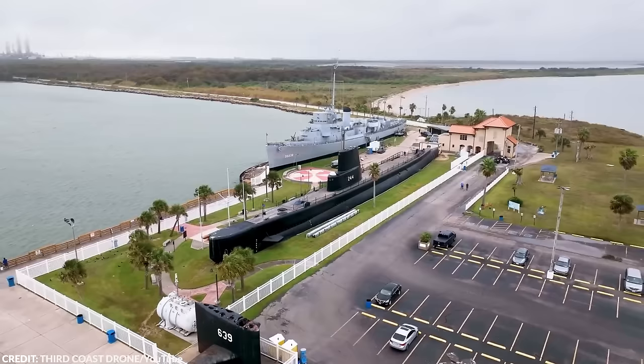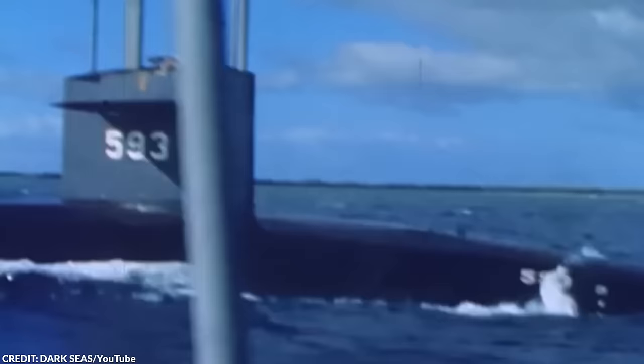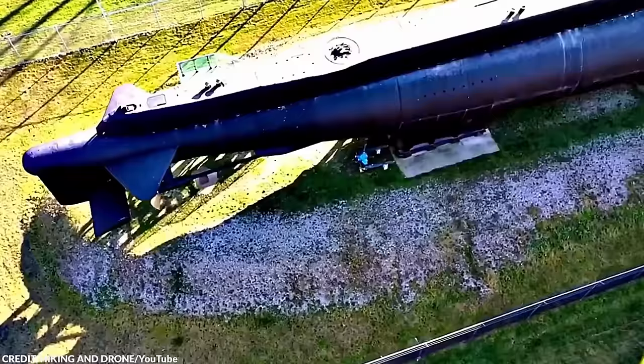All of these submarines are laden with history. What other things do you want to see next? Drop your thoughts in the comments down below. Also, check out our other cool stuff showing up on the screen right now, and I'll see you in the next video. Take care, everybody!